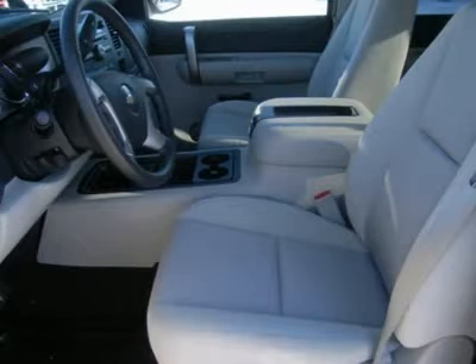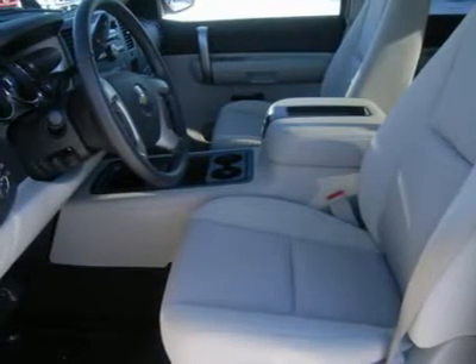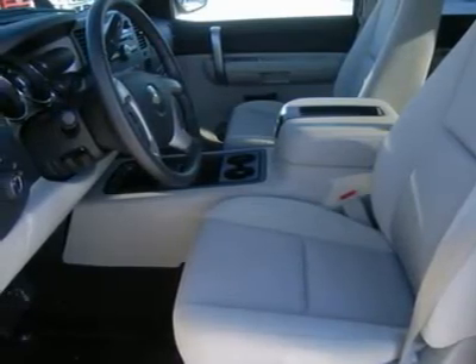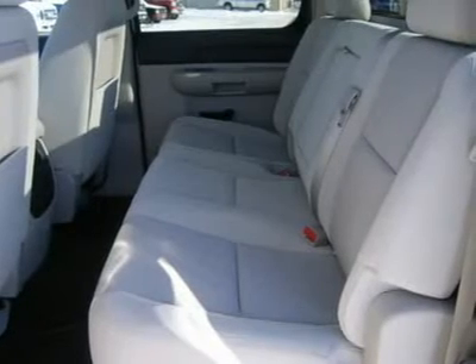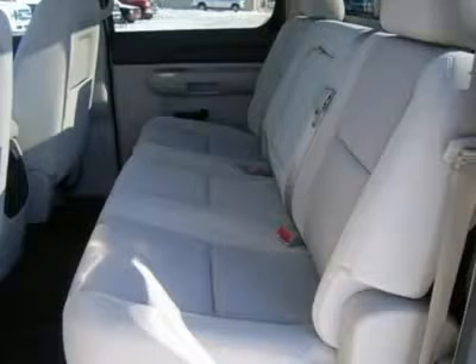Air, cruise, tilt, power locks, power windows. Factory bumper-to-bumper warranty until 36,000 miles, factory powertrain limited warranty until 100,000 miles. This truck is eligible for a 100,000-mile extended parts and service agreement.